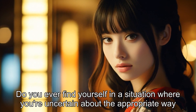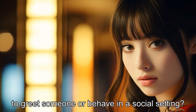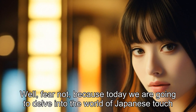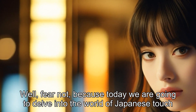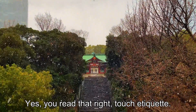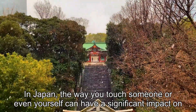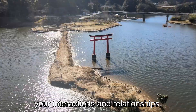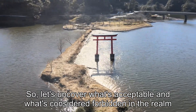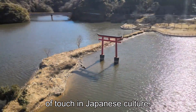Do you ever find yourself in a situation where you're uncertain about the appropriate way to greet someone or behave in a social setting? Well, fear not, because today we are going to delve into the world of Japanese touch etiquette. In Japan, the way you touch someone or even yourself can have a significant impact on your interactions and relationships. So, let's uncover what's acceptable and what's considered forbidden in the realm of touch in Japanese culture.